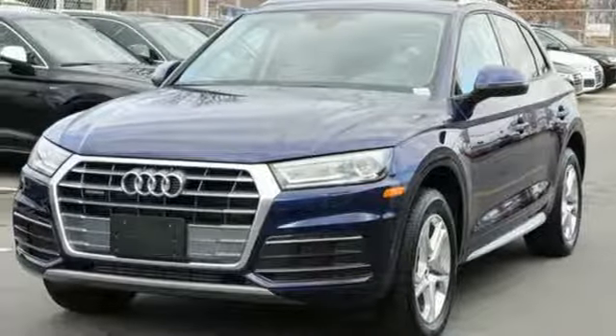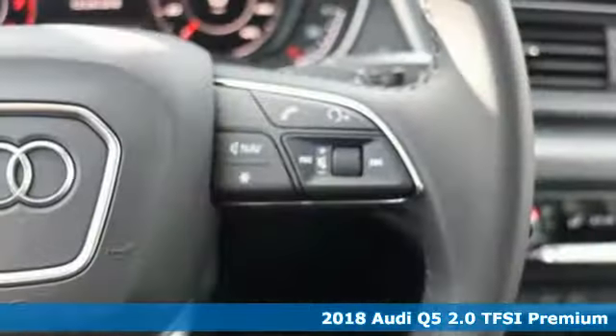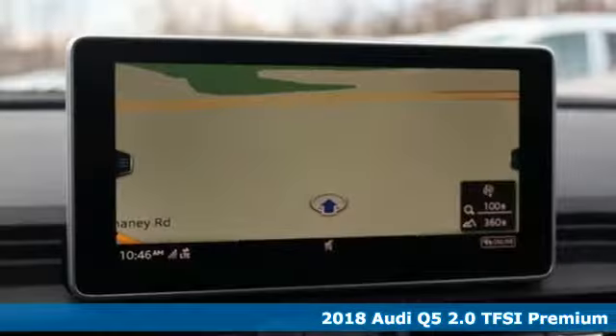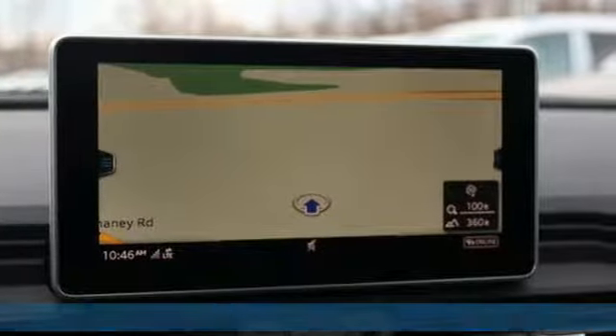It's a new 2018 Audi Q5. It looks sharp, drives smoothly and handles twists and turns with ease. Plus it offers an exciting list of features.